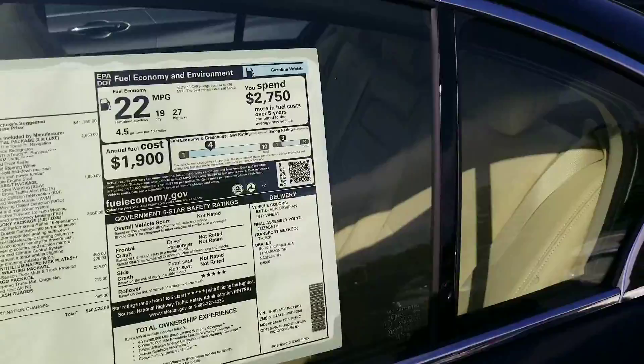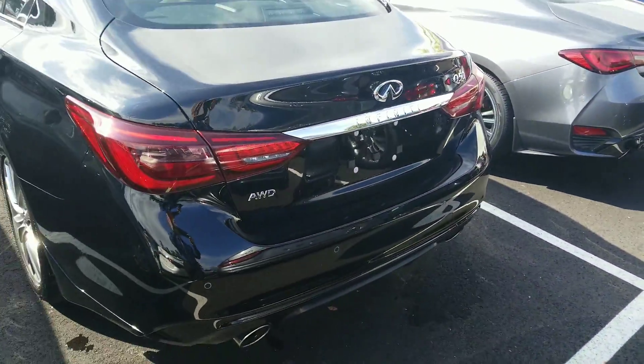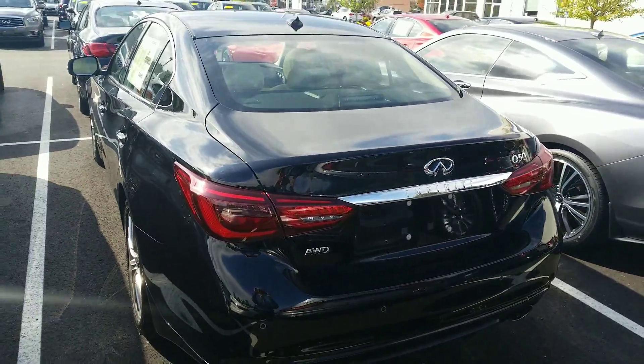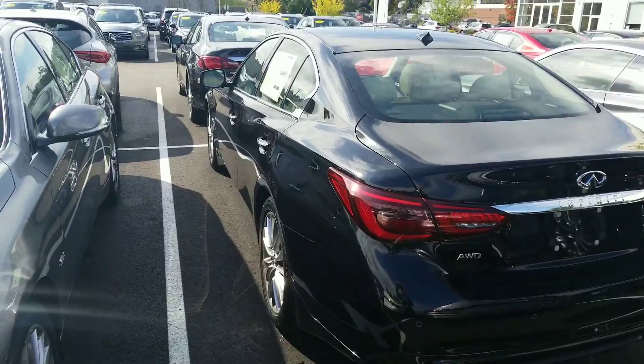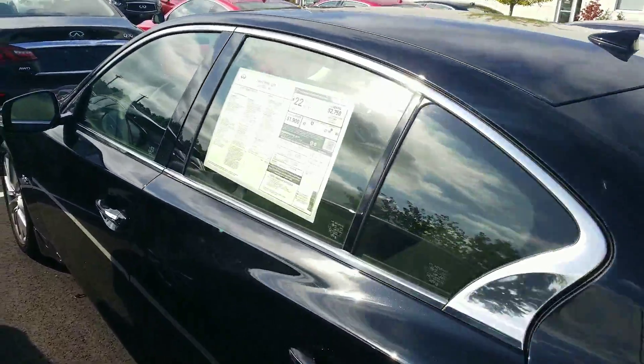The car ranges anywhere from $45K up until the $50s, but the $45 is well equipped. Obviously we're going to get you a better price than that. We're the number one Infinity dealership in new car volume in New England, and that is because of our great prices.